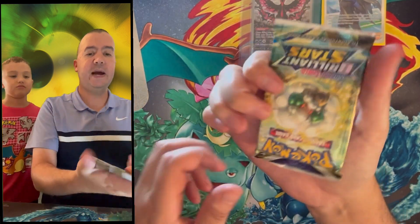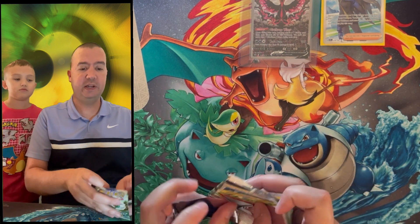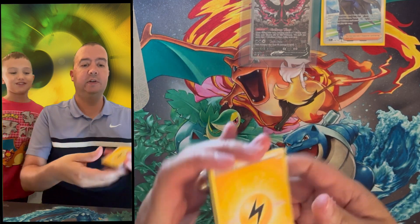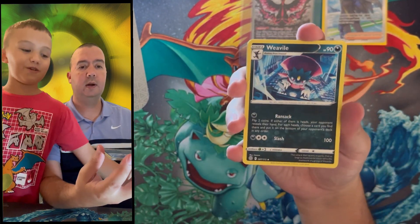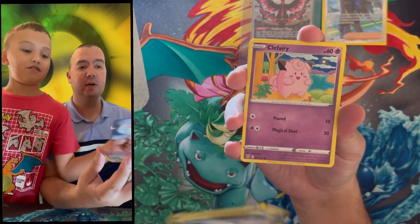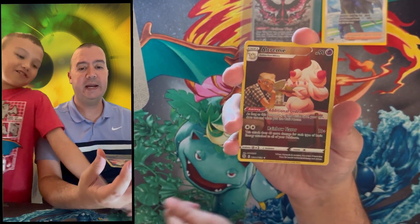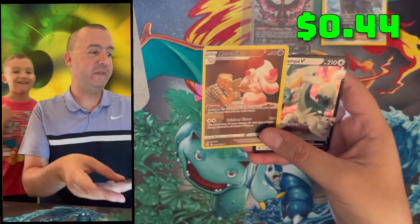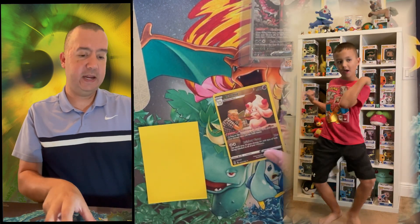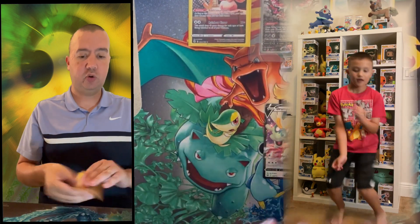Pack two is Brilliant Stars — we're still chasing the alternate art Charizard battling Venusaur, plus the V-Star rainbow rare Charizard. Imagine getting the alternate Charizard in this pack too — that would be crazy! From Brilliant Stars we got Grimer, Clefairy, and then — a trainer gallery Alolan Ninetales! It was a perfect pack! Drampa V and an Alolan Ninetales trainer gallery — we'll show them one by one. What a perfect pull!